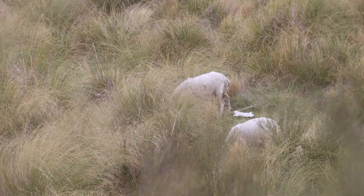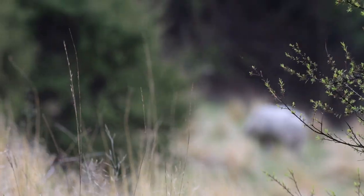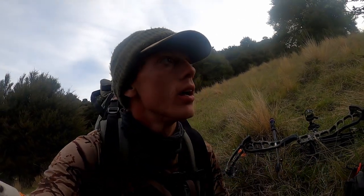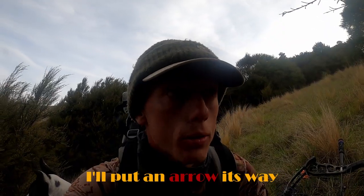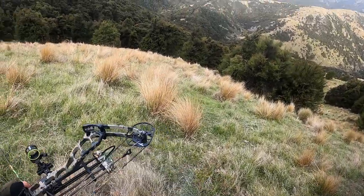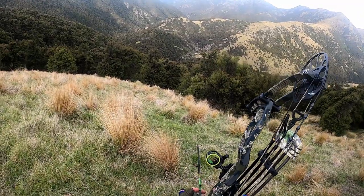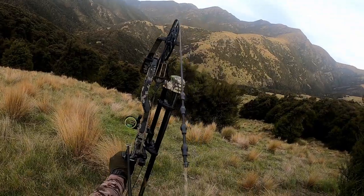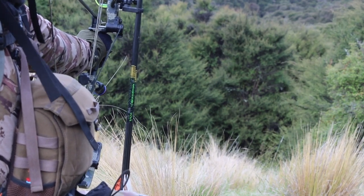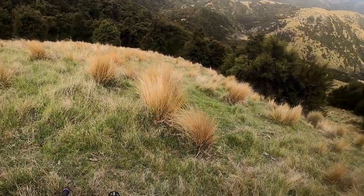These sheep are tempting, but just too small and too young. There's a sheep here that I might take — it looks well conditioned. Suddenly, a couple of better looking ewes are coming straight towards me. It's an opportunity I can't pass up. An easy, but good shot.